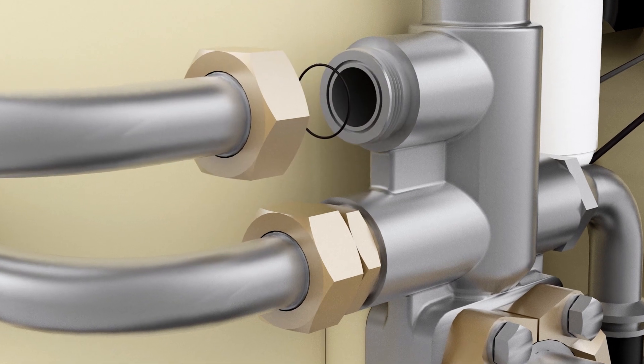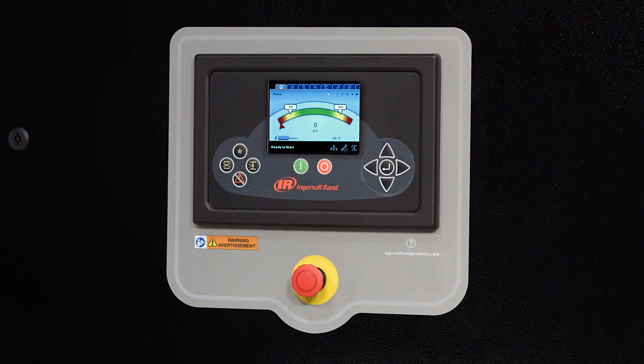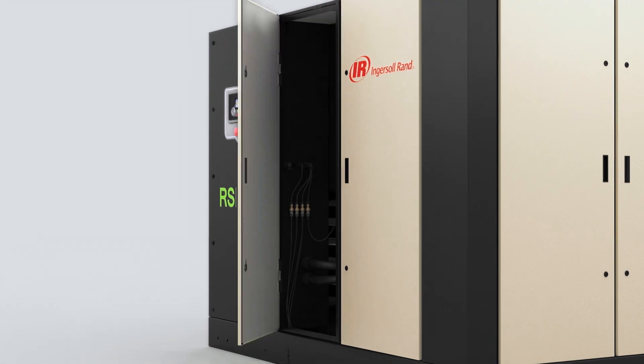Leak-free V-shield technology and progressive adaptive control with real-time monitoring keep things running smoothly, while long-life consumables and easy access to parts make maintenance a breeze.